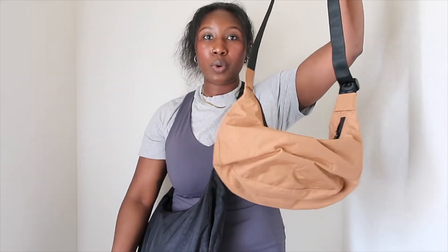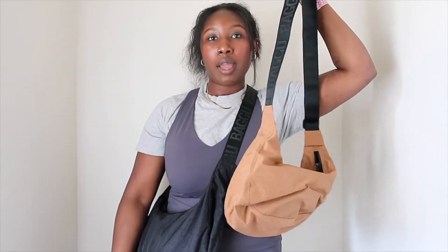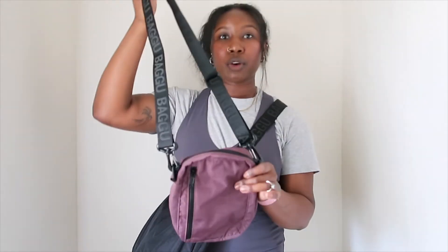I also got the crescent bag in this pinto color as well. I love getting these from different boutiques because they have a lot of different colors that Bagu may have sold out of, but the black one should be available on Bagu's website as well as Urban Outfitters.